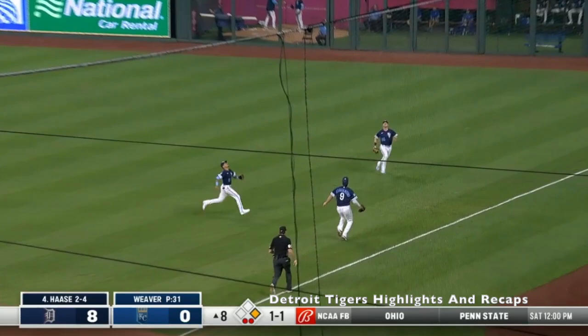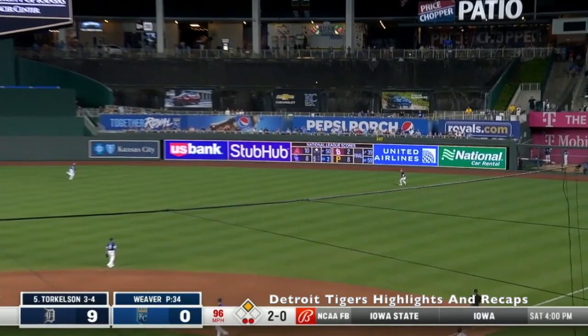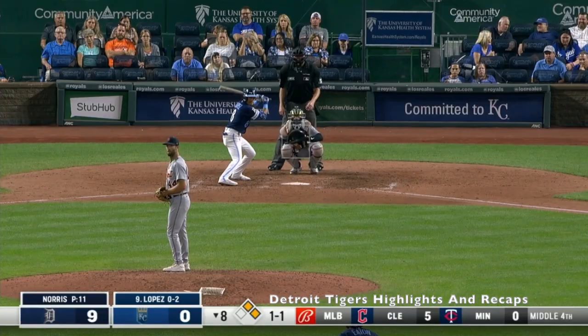Fly ball right field. Ryan O'Hearn coming hard, and that ball's going to drop. Sliding attempt, couldn't get it. 2-0. Line to right field. O'Hearn is there.